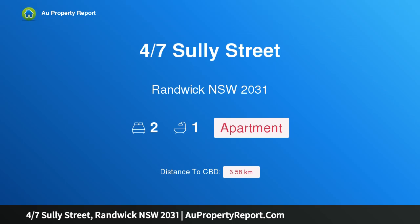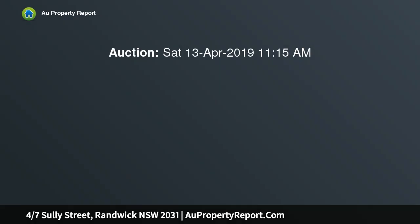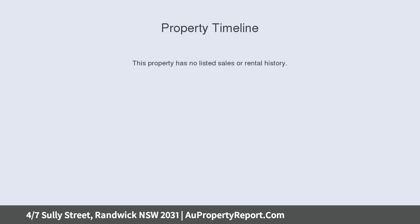I am glad to introduce property 4/7 Sully Street, Randwick New South Wales 2031 — an appealing lifestyle haven. A leisurely walk to beach, a downhill stroll to Coogee Beach. This highly desirable federation apartment offers charm, comfort, and beautifully preserved features throughout. The airy interiors are positioned in a quiet, leafy cul-de-sac, only a short distance to the local amenities.